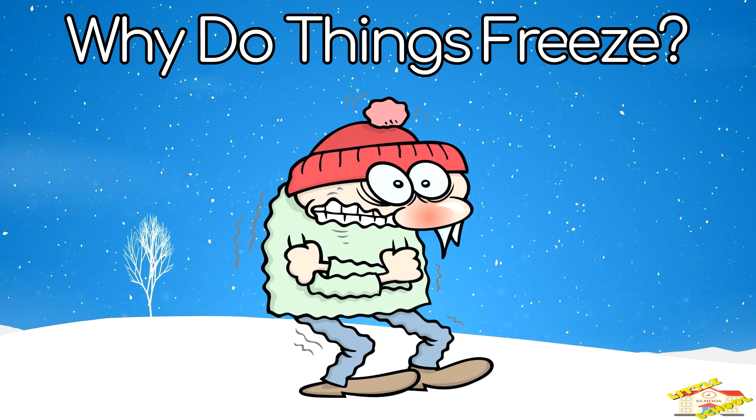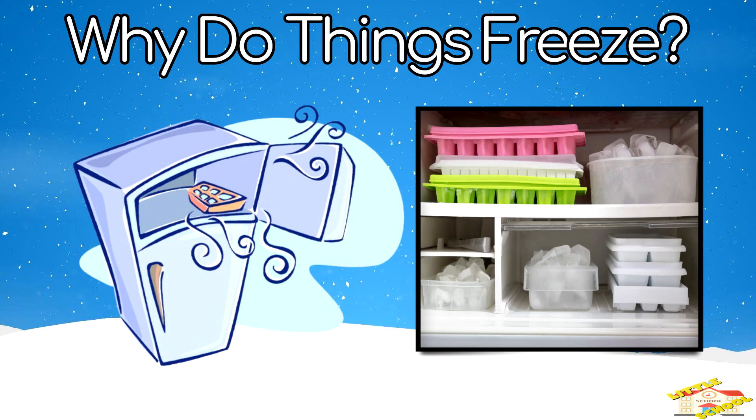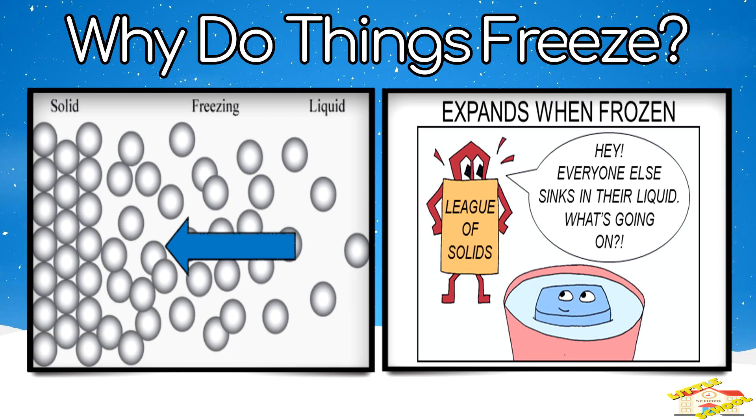Why do things freeze? Freezing is when a liquid turns into a solid because it gets too cold. Example: water freezes into ice in a freezer. Cold slows down the tiny particles inside the water until they stick together and become solid.